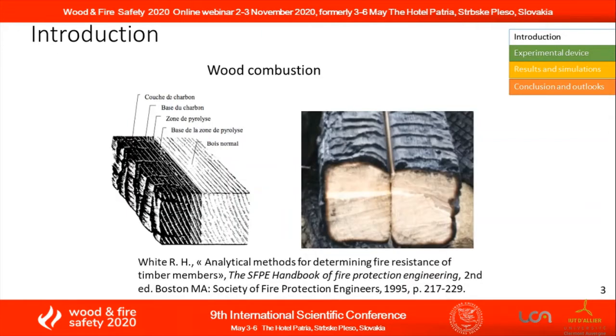Burning wood produces heat, but a timber beam does not burn completely, and the mechanical properties of the remaining wood do not change with temperature.